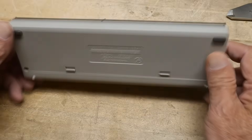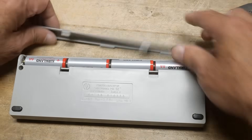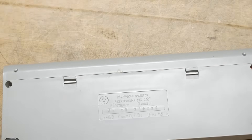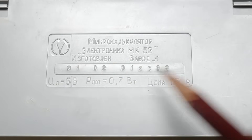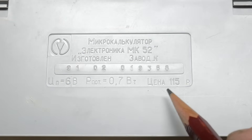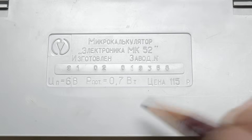Let's take a look at the construction. It's long in nature. In the back here it has a little cover and it does use AA batteries — Costco batteries in it. Let me show you the label. The Electronica MK 52 — I'm not sure what all this says, 1991 February I guess, or maybe the second week. This says it's a six-volt device, four AA batteries, 0.7 watts. And my favorite number here: the price was 115 rubles — rubles in Russia, rupees in India.